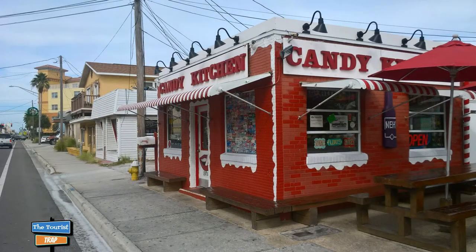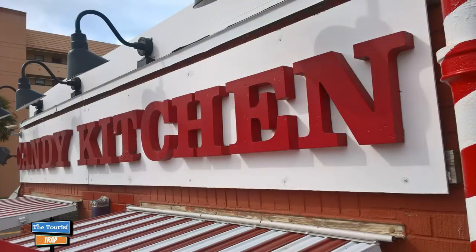Well, I hope everybody's having a great day today. I'm out there making it a great day. It is almost 80 degrees here in Florida. I'm at Madeira Beach, and it's going to be a great day because I found a candy place, and this candy place has been here since 1950. It's called the Candy Kitchen.